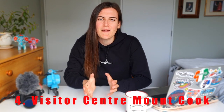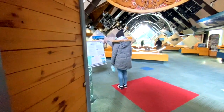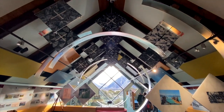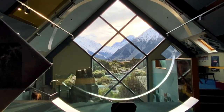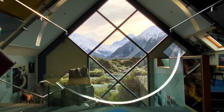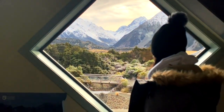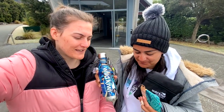Moving on to number four: the visitor center. You may be wondering why I've included a visitor center, but let me tell you — this is no ordinary visitor center. This is the most amazing visitor center I have ever seen. When you think of a visitor center you think of an old building with a few information pamphlets, but think again. Inside, there's an amazing diamond window that overlooks Mount Cook, and all kinds of information about what walks are best for your ability.